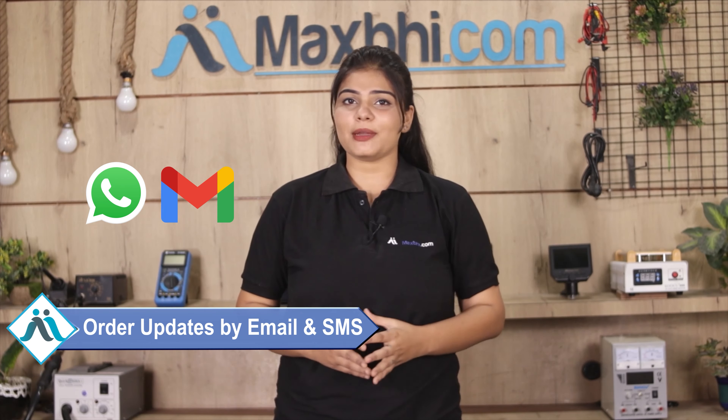Once your payment is done and your order is processed, it will be safely packed and dispatched within 1 or 2 days. और हाँ guys, shipping बिलकुल free है, so you just have to pay for the product and nothing else. आपके order की सारी updates और tracking details regularly आपको आपके email और phone पर भेजी जाएगी.